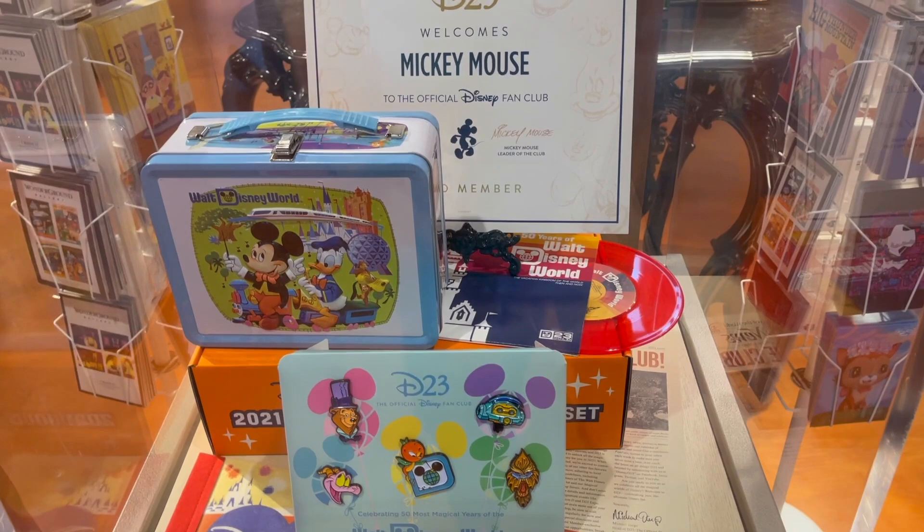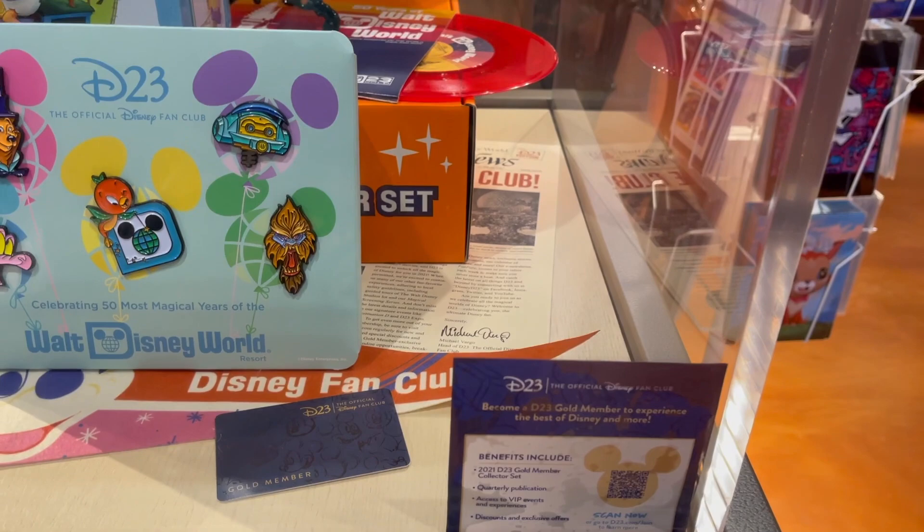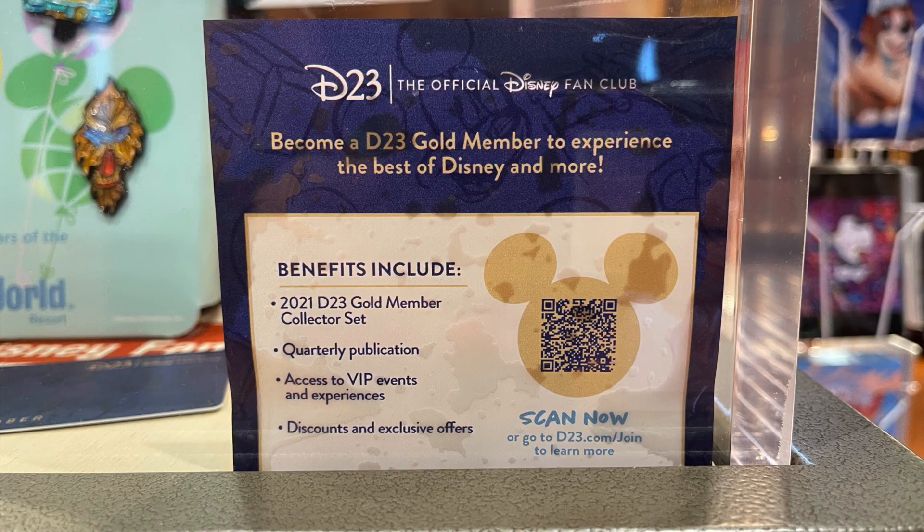This is really cool — they have a membership sample welcome packet for D23. So if you join, I will take a picture of the QR code and insert it. You can get all of this really cool stuff.